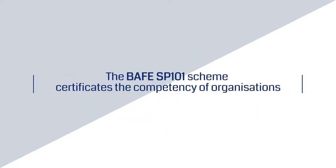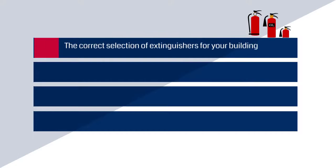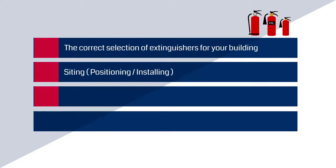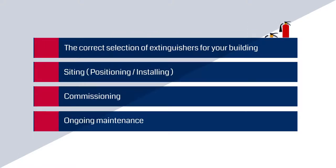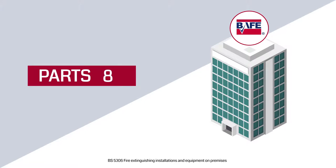The BAFE SP101 scheme certificates the competency of organizations and their technicians to provide portable fire extinguisher services, including the correct selection of extinguishers for your building, siting, commissioning and ongoing maintenance, working to British Standard 5306 parts 3, 8 and 9.